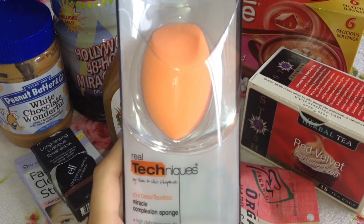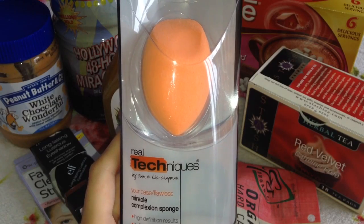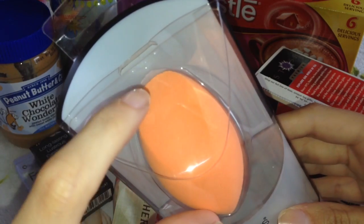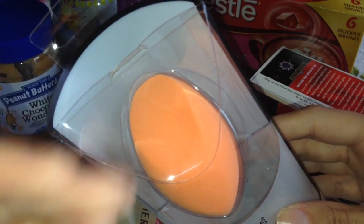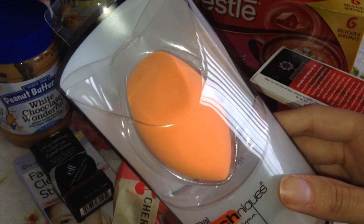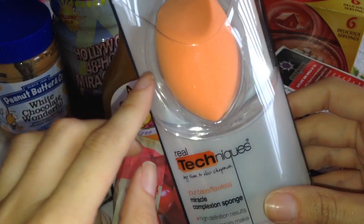The first thing I picked up was another Real Techniques Miracle Complexion sponge. I got one in my last iHerb haul and I absolutely love it, but I had a little problem — around the third time I used it, the centre of the sponge looked like it was crumbling; little bits started coming away. I'm not sure if that's a genuine product issue or if I just got a faulty one.